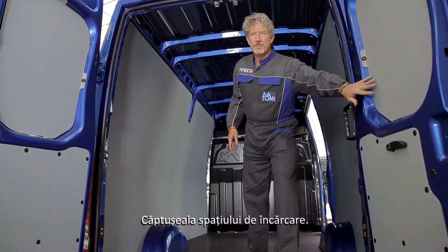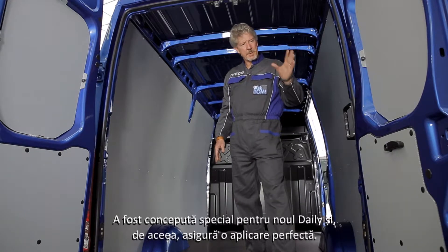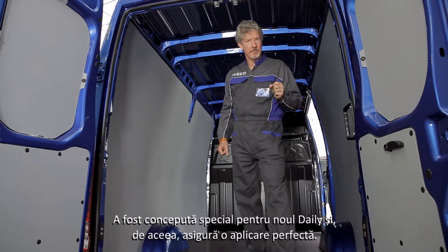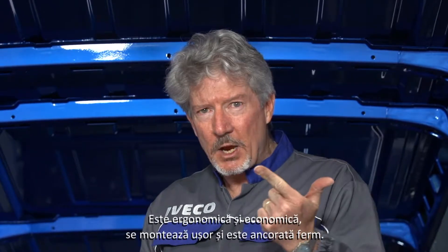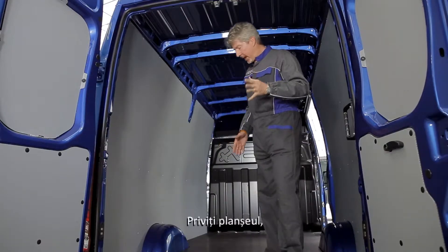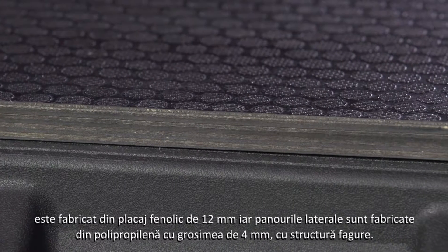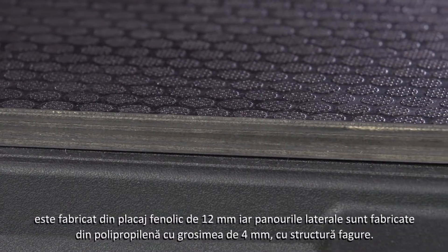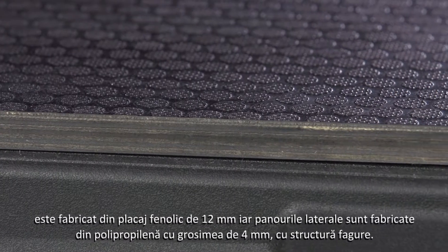The load space trim. This has been conceived specifically for the new Daily, so it ensures perfect application. It's ergonomic, economic, quick to install and firmly anchored. Now, look at the floor — it's made of 12mm thick phenol plywood, while the side panels are made of 4mm polypropylene with a honeycomb structure.